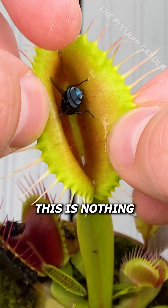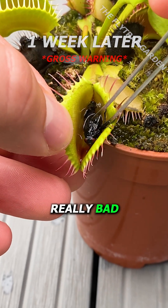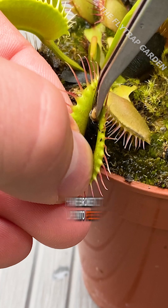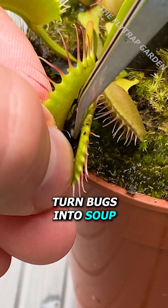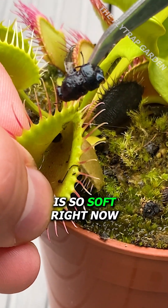However, this is nothing compared to one week later. Not only does this stink really bad, but I can't even pull the bug out because the acids have broken it up into pieces. The thing is, these acids turn bugs into soup and then absorb it, which is why this bug is so soft right now.